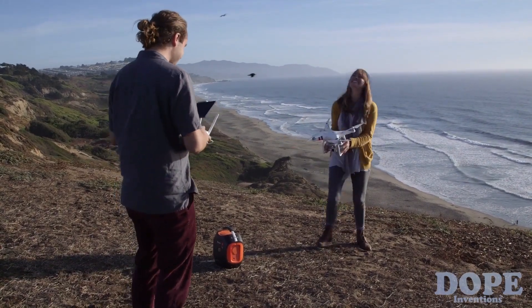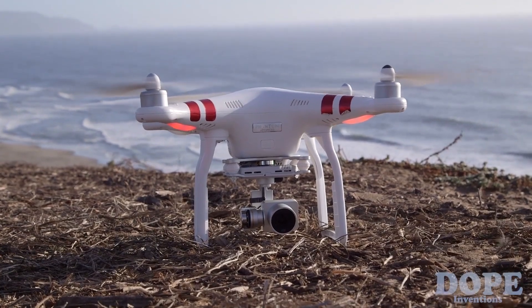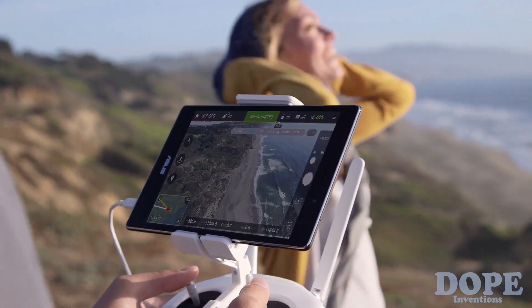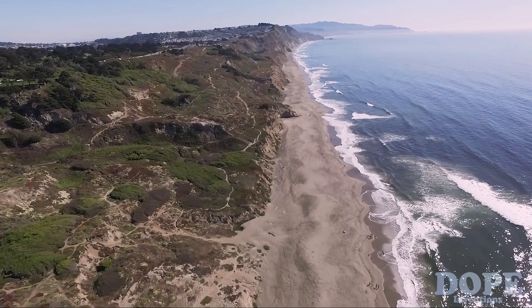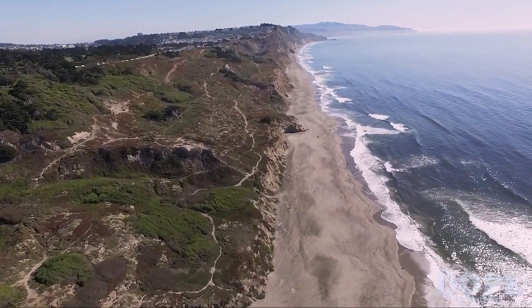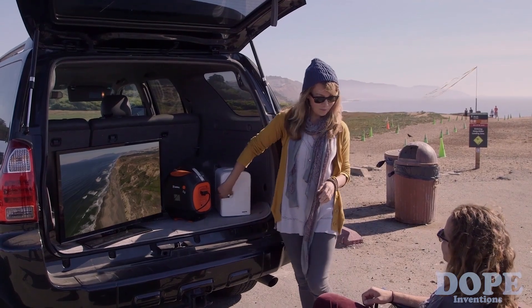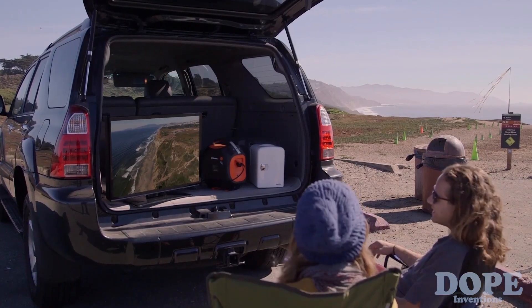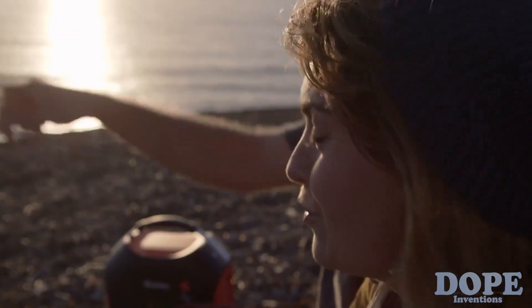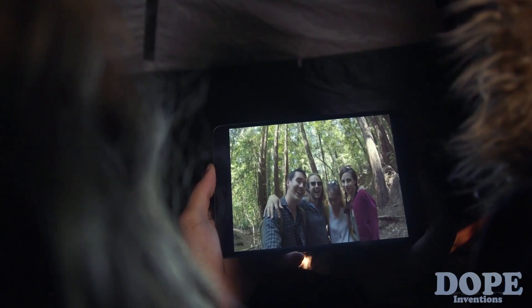Just because you're off the grid doesn't mean you need to stop discovering, sharing, soaring, and capturing memories. Unlimited power opens a whole new world to what's possible outside. With one full charge, the Jackery Power Pro can run a mini fridge for 10 hours, an LCD TV for four hours, recharge a drone battery seven times, and a typical smartphone 45 times. Keep all the devices that help you enjoy the great outdoors charged — it's not just about what you see out here, it's about what you take back with you.